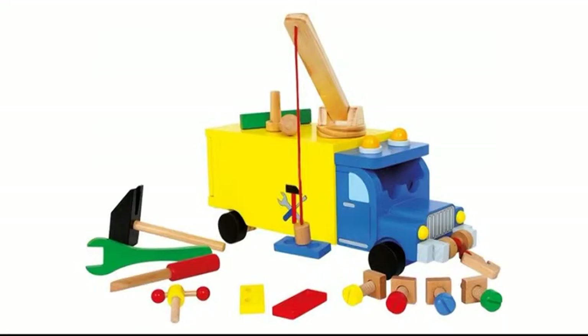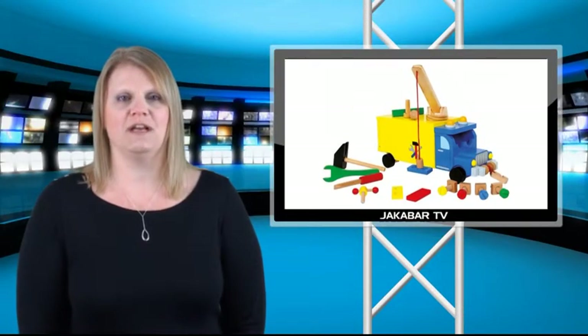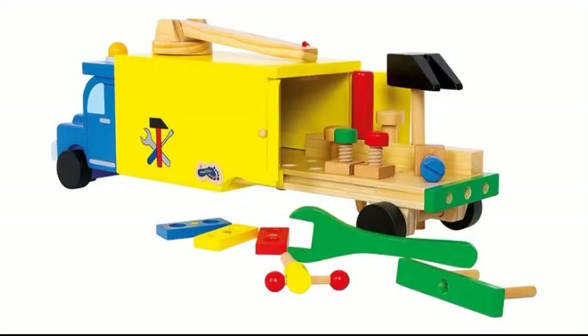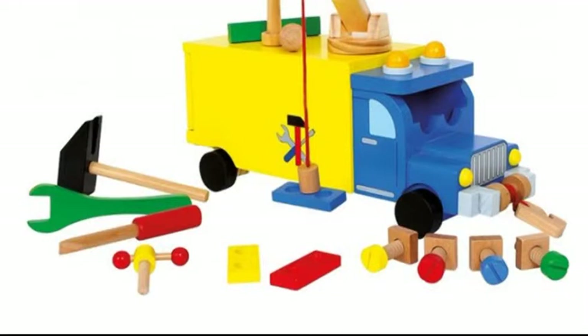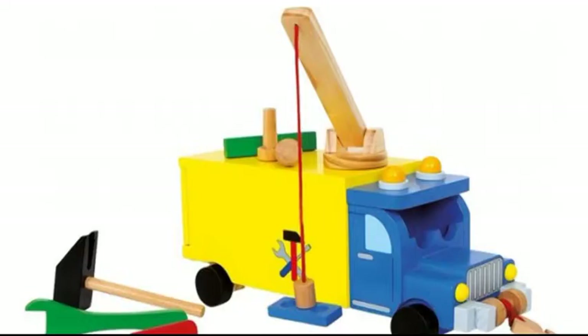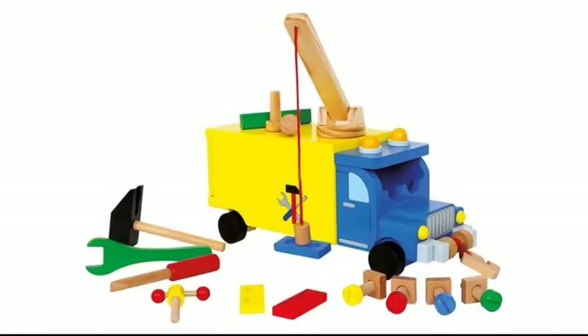Stand back everybody, there are kids at work! This delightful blue and yellow truck hides a wide array of activities. The cargo area for this wooden truck will slide out 15cm and serves as a small workbench with holes for screws and nails. Also included is a hammer, wrench, nuts and a small vise. Let your kids' imagination expand as they explore this wooden toy and use the built-in crane equipped with a magnet to lift and move some of the 15 parts included.